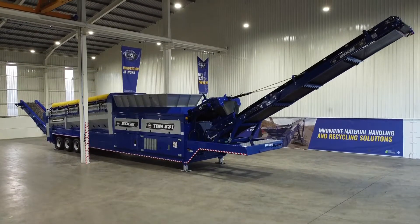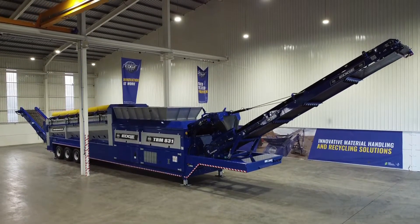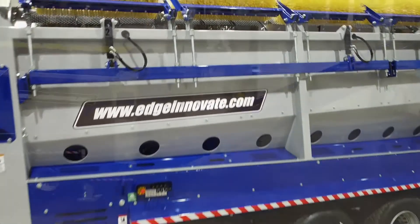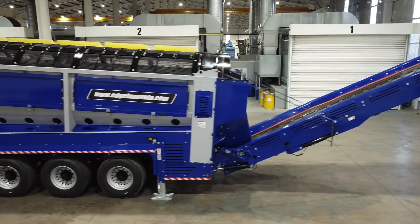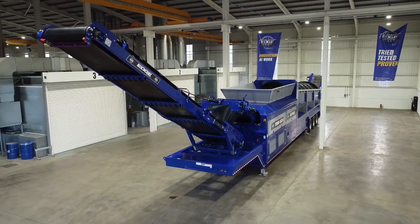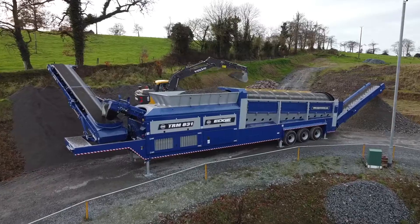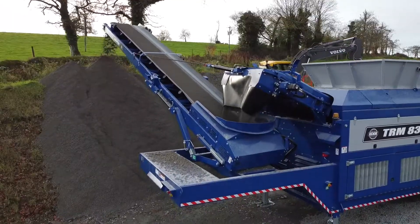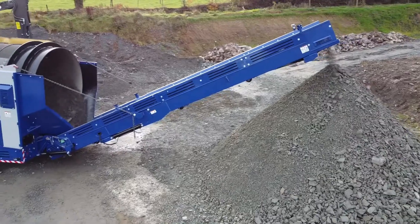Enjoy unrivaled production rates with the new Edge TRM831 wheeled-mounted trommel. One of the largest mobile trommels on the market, the Edge TRM831 trommel screen offers huge production rates with extensive stockpiling capacities thanks to its end discharge conveyor design.